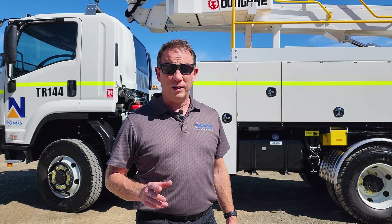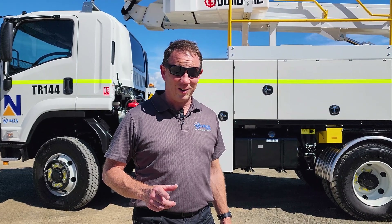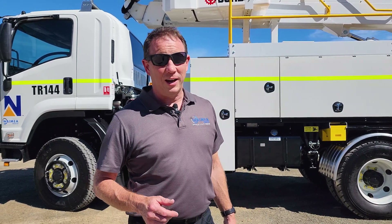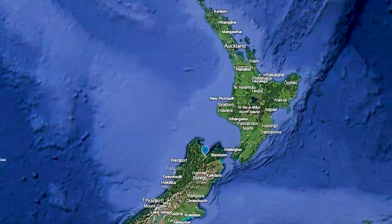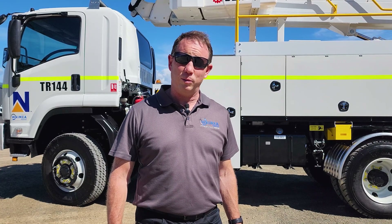It's going to operate inside of a geothermally active volcanic crater. You might say, what the heck's a bucket truck going in there? Well, it's a gold mine — the Island of Lahia off the coast of Papua New Guinea. And I'm going to tell you what we've done to make this truck fit for purpose.